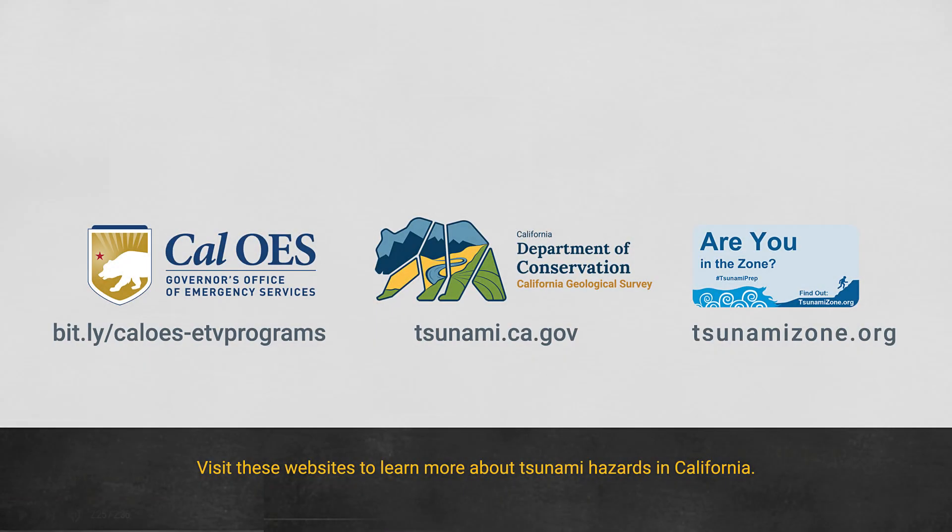To learn more about tsunami hazards in California, head over to the state of California websites from the California Geological Survey and the California Governor's Office of Emergency Services. Another great resource is tsunamizone.org.